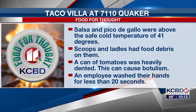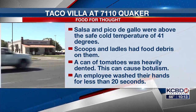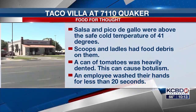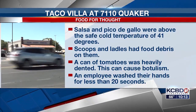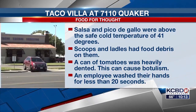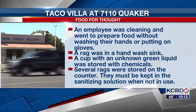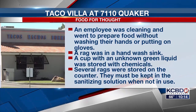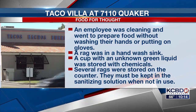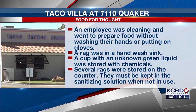Taco Villa at 7110 Quaker had 15 violations. Salsa and Pico de Gallo were above the safe cold temperature of 41 degrees. Scoops and ladles had food debris on them. A can of tomatoes was heavily dented — this can cause botulism. An employee washed their hands for less than 20 seconds. An employee was cleaning and went to prepare food without washing their hands or putting on gloves. A rag was in a hand sink. A cup with an unknown green liquid was stored with chemicals. Several rags were stored on the counter — they must be kept in the sanitizing solution when not in use.